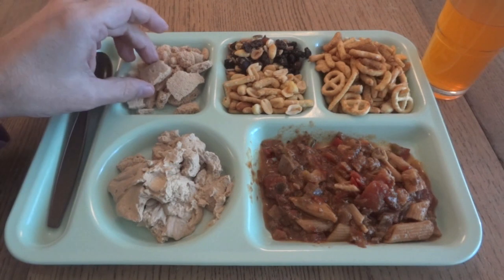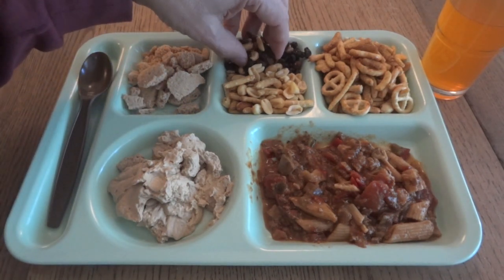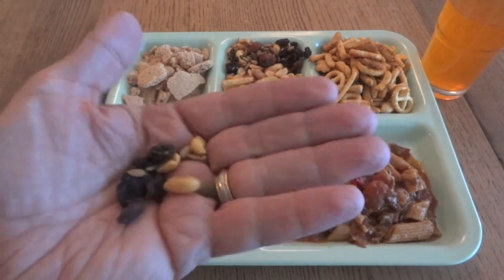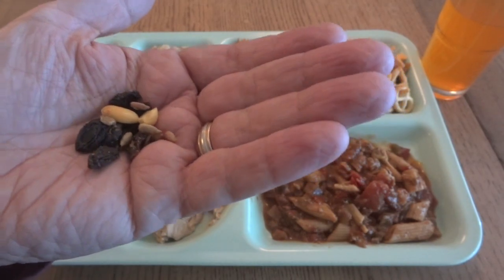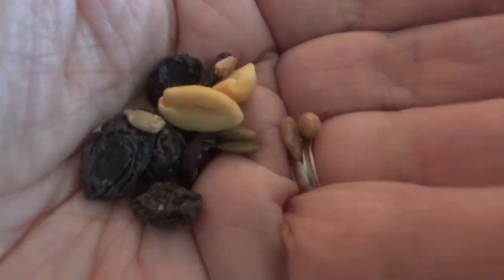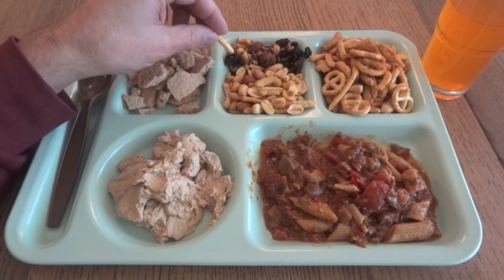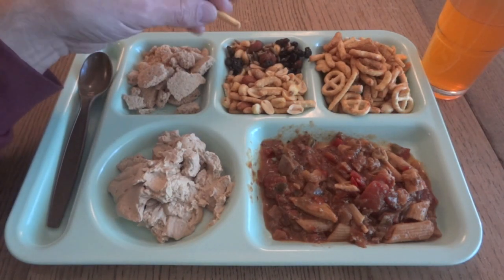I'm going to save the cookies for last because I think those are going to be okay by the smell. Let's start with the cranberry mix. You have to be careful here — I think it's oils that are going bad, but you also have to be careful with the nuts because those can certainly go rancid too. It's a weird musty smell — it's not that pleasant. I think this would be one of the best nut-raisin mixes I've had in an MRE if it was fresher.